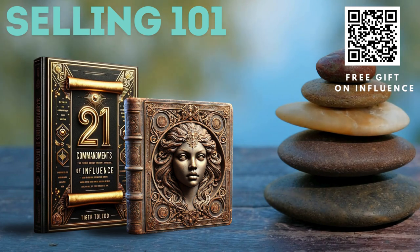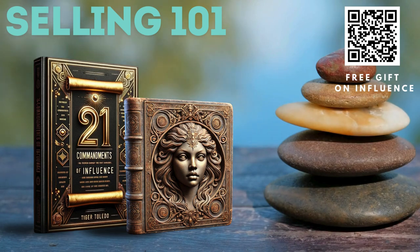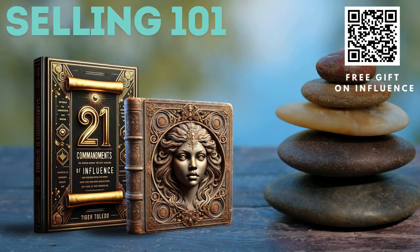Number four: eliminate sales resistance. Build trust early — use initial interactions to build trust by showing genuine interest in the client's well-being. Share relevant success stories and testimonials.